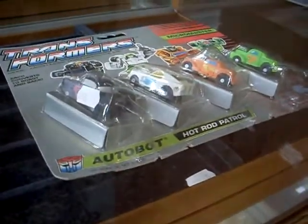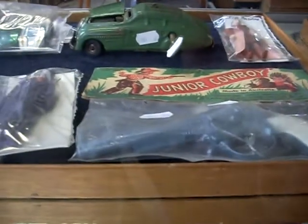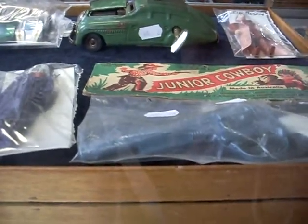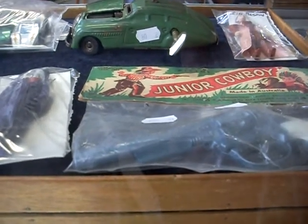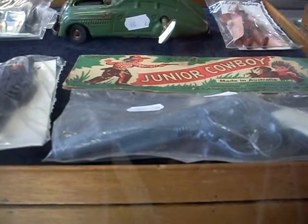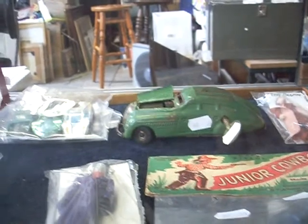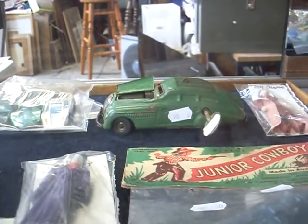Cool old cereal toys. Packaged mint Transformer — vintage little four micro master set. A great bit. Little mint packaged junior cowboy cap pistol made in Australia, Goodwood Productions, distributed by Alex Tolmer and Associates, which I think is Ellie Toltoys. Fantastic as well — a little Minik I think it is, a little Art Deco car over the back.